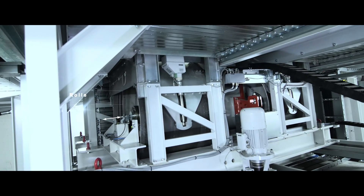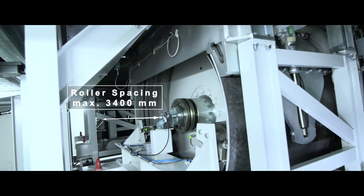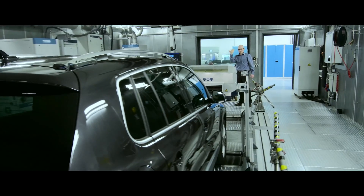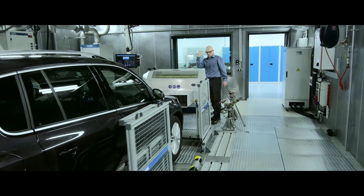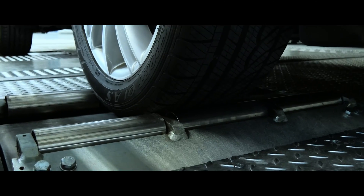In our chassis test cell, certified by the Federal Motor Transport Authority, we are in a position to conduct emission measurements on vehicles ranging from passenger cars to plug-in hybrid cars, in accordance with all international standards.